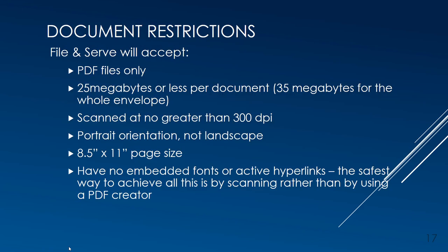Let's talk about document restrictions. File and Serve will accept PDF files only. Each file should be 25 MB or less, and only 35 MB for the whole envelope. They should be scanned at a setting no greater than 300 dpi, at portrait orientation, as landscape pages will cause a filing error. Page size is 8.5 by 11, and they should have no embedded fonts or active hyperlinks. The safest way to achieve all this is by scanning rather than by using a PDF creator.